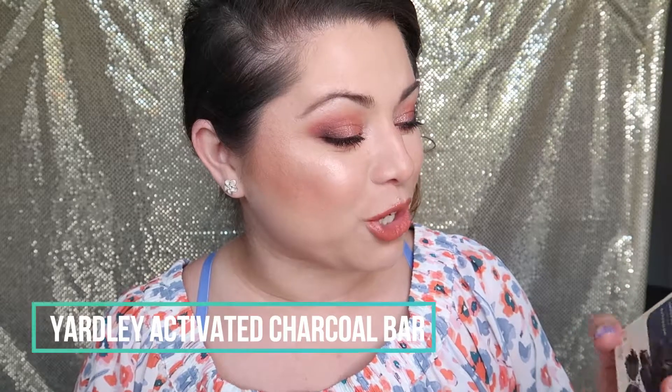I wanted to share this — it's the Yardley Activated Charcoal Moisturizing Bath Bar. I've been using it this month and I really like it. I use it in areas like my underarms and feet where I tend to have a few issues. It's supposed to be purifying and cleansing. Charcoal is an absorber and helps neutralize odor. It also contains coconut oil, which is an excellent skin emollient, so you're not dealing with over-drying in those areas.